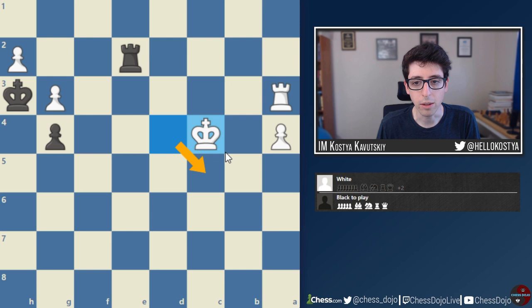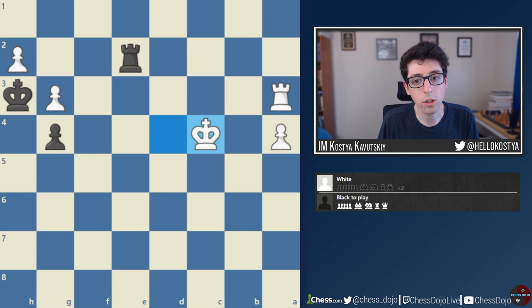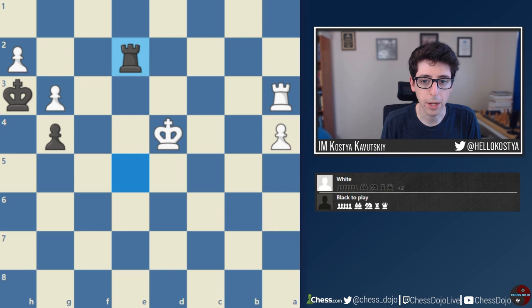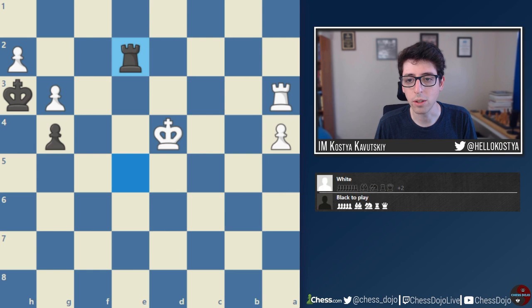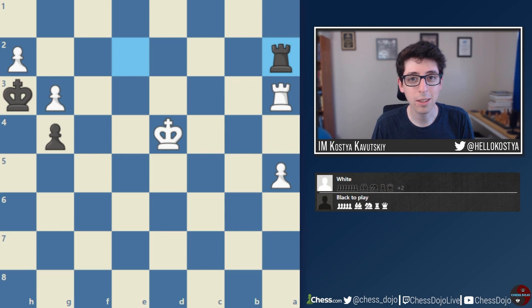It should be said that after Rook e2, Black is not saving the game if White plays King c4, King c5 — then White wins because on Rook a2, White can play King b3 and there's no stalemate, and the a-pawn promotes. White is still winning with best play, but this is the whole point of swindling: giving yourself the best possible chance. How often will opponents fall for tricks like a5, Rook a2? In online blitz, pretty frequently; in classical, less so — but even saving one game in ten because you found a trick, those points add up.